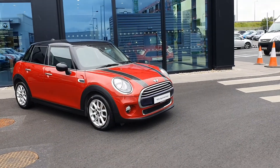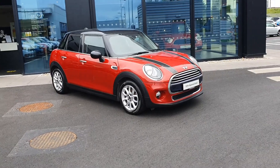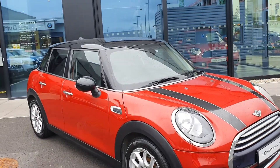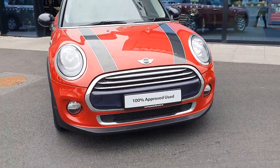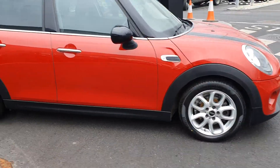Dylan here from Joe Duffy Mini. Today I'm going to be talking to you about this Mini Cooper D five-door hatch. The color of the car is blazing red and it's got lovely contrast with some black bonnet stripes, a black roof, and mirror caps as well. On this one in particular we've got the chrome exterior grilles on the outside which adds a nice bit of flash. We've also got lovely 16-inch loop spoke alloy wheels.